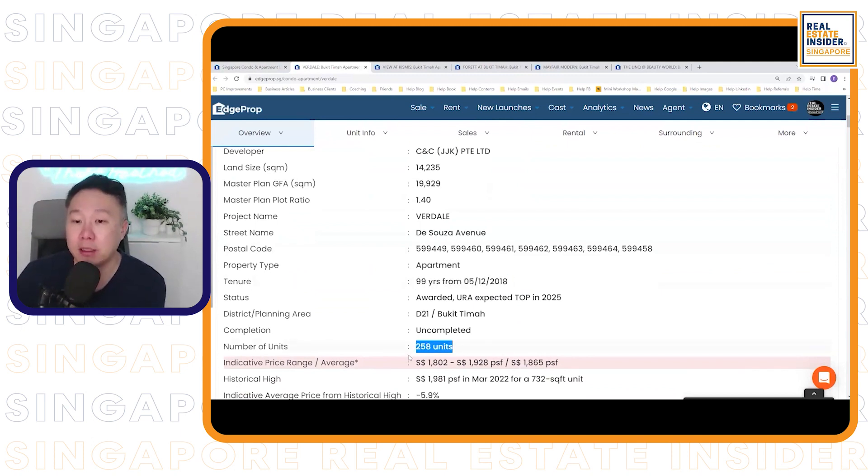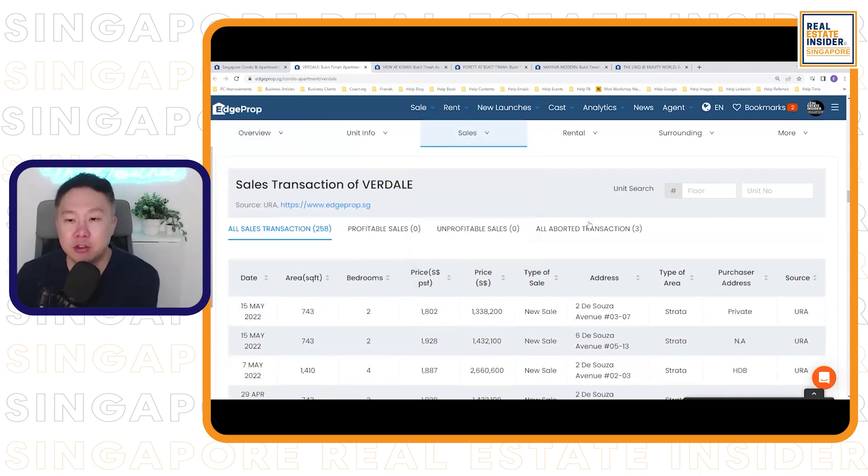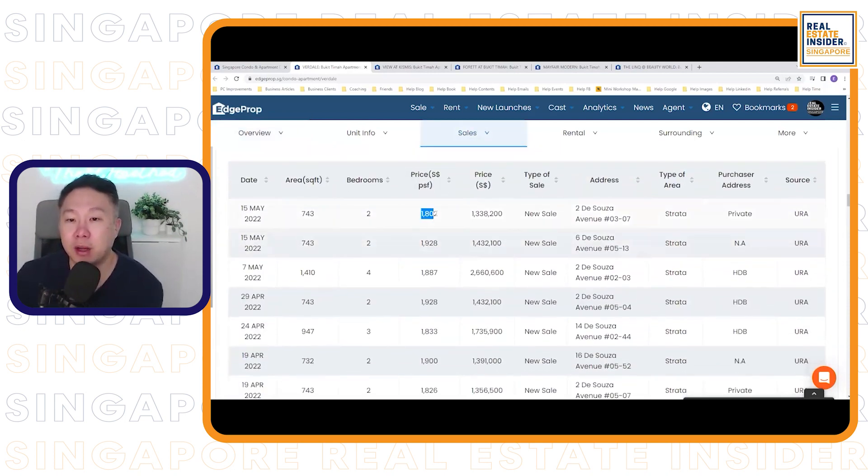La Verdel is also a leasehold property with 258 units — low-rise, tucked in a quiet corner away from bustling traffic. Looking at the latest 2022 transactions, the two-bedrooms are already going at around $1,800 psf. They're all hovering between $1,700 and $1,900 for properties away from the MRT. So if The Reserve Residences is launching at $2,500 psf onwards, what is the main difference versus properties like La Verdel, Via Kismis, Forad, and Mayfair Modern? How big is that price gap, and is that gap significant?